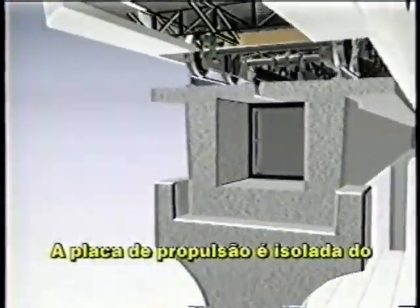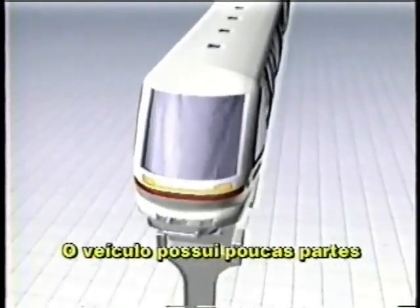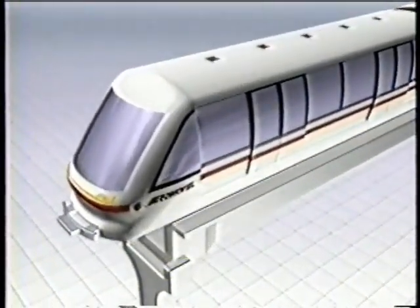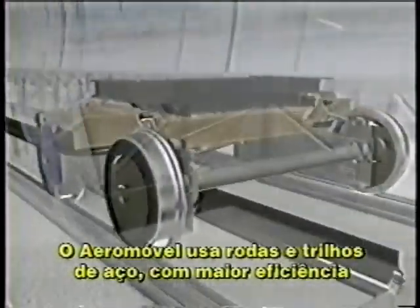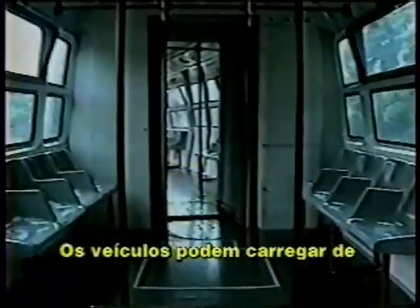The propulsion plate is isolated from the exterior of the duct with a durable rubber seal. Because the power source is separate from the vehicle, the cars themselves have few moving parts and can be made very lightweight. Under the cars, you'll find steel wheels riding on steel rails, a very efficient and cost-effective solution. Because of their lightweight strength and efficiency, these vehicles can carry two to three times more people per ton of dead weight than most alternative systems.